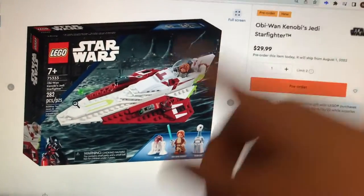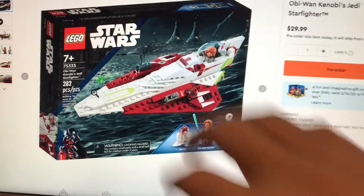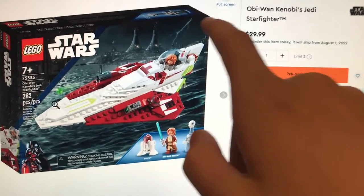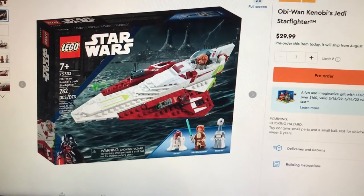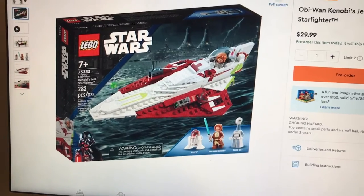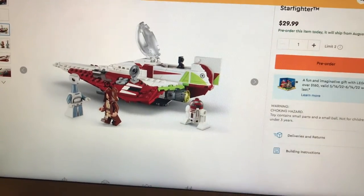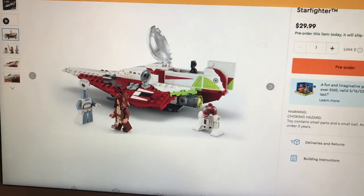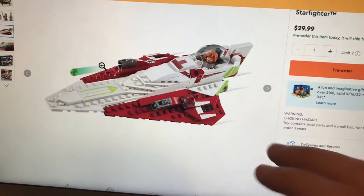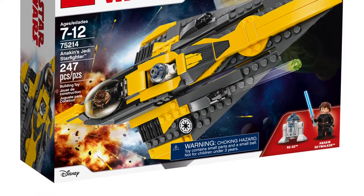Since I already made a video on the Obi-Wan Kenobi set leaks, I'm going to go over the official release here in the vlog. Starting off with the Interceptor — this is just a great set. That price point is 100% worth it because you get that Kaminoan, and Obi-Wan looks great. A nice little detail Lego put in is that Obi-Wan has a hood, which is very cool. The Interceptor itself looks amazing, and I can't wait to buy this set and put it beside my Anakin's Interceptor from 2018.